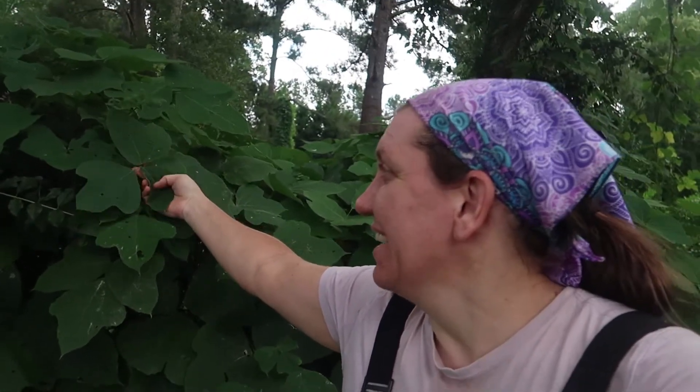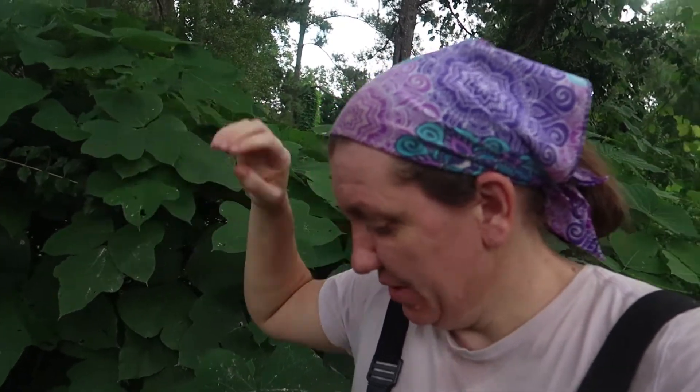Kudzu is the vine that took over the South. It is an incredibly fast-growing invasive vine. It was introduced to the United States by the government as an erosion control and livestock feed. Since then, it has become quite invasive and taken over much of the South.